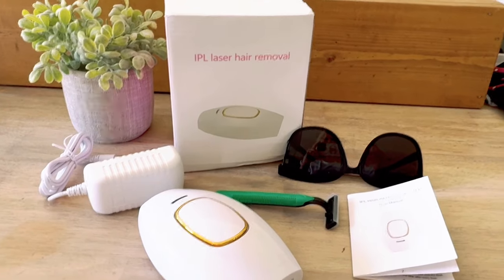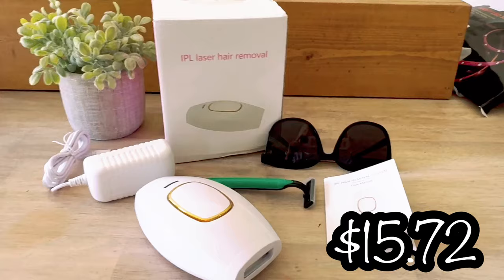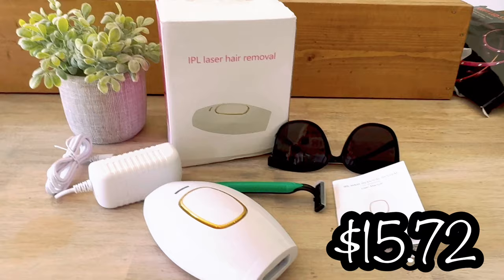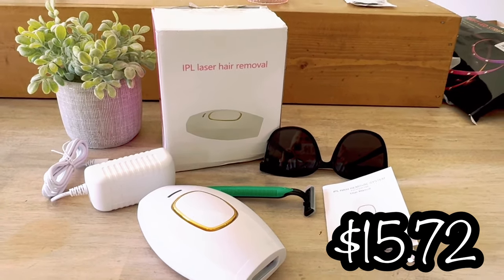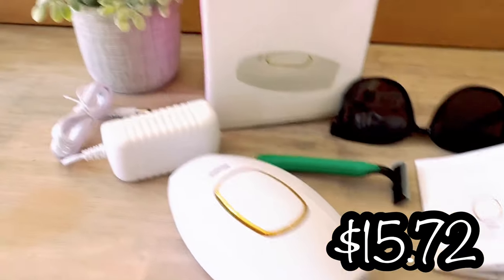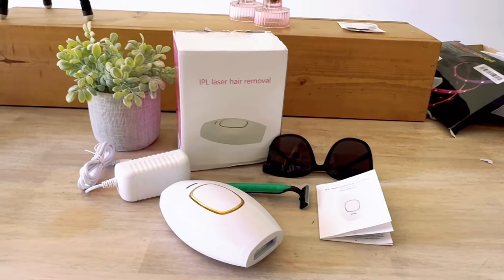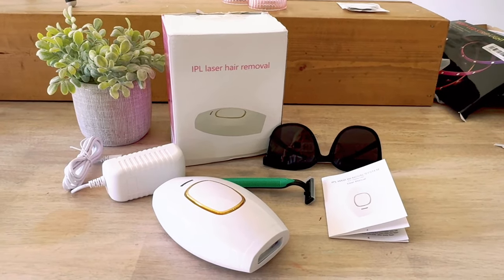The IPL laser hair removal system — from Temu? Are you kidding me? They sell these on Amazon and they are very expensive, so if this thing works like it's supposed to for the price I paid, this is going to be amazing. You get the little laser, the charging cord, a razor, a pair of sunglasses, and the manual. I'm going to put this together, read the manual real quick, and see what we can do with it.